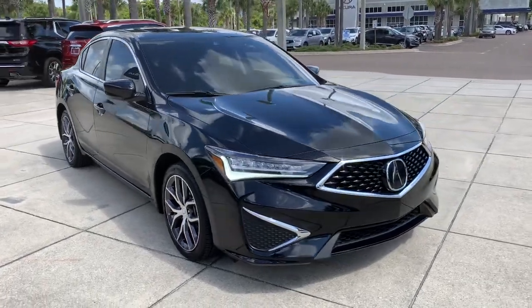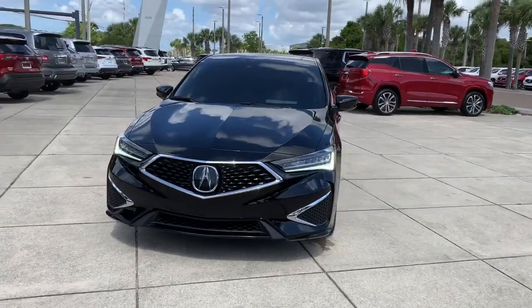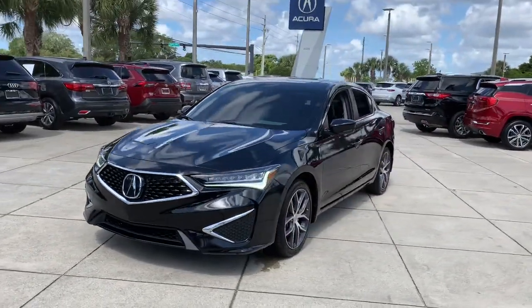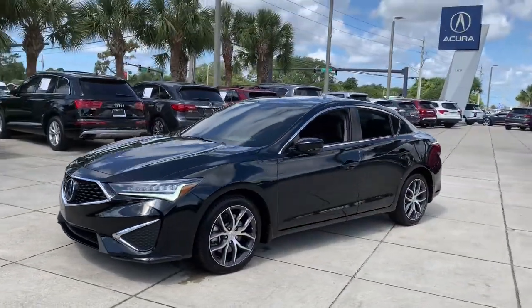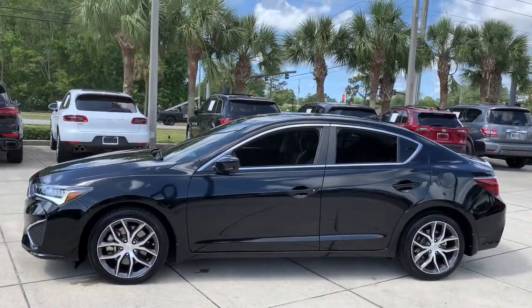Get acquainted with the 2019 Acura ILX. With less than 10,000 miles on the odometer, this vehicle provides excellent value. Drive big in the bold ILX, Acura's compact sports sedan.